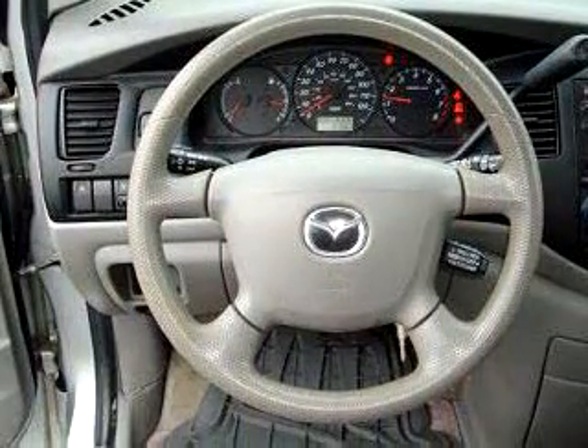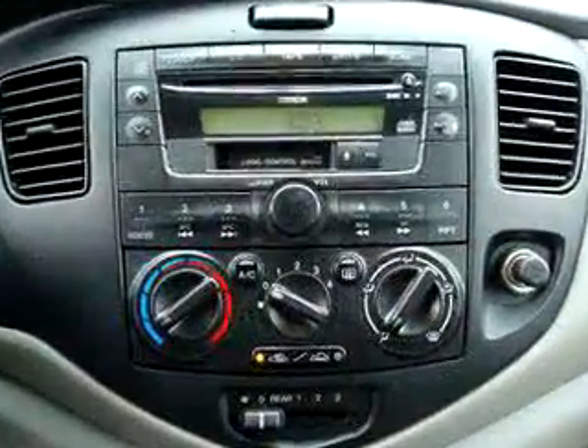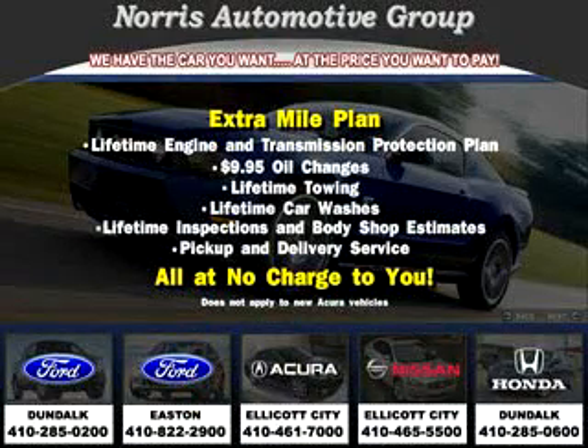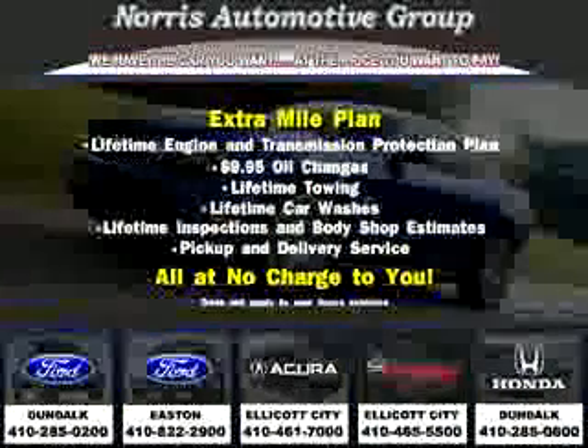Get where you need to go, enjoy the drive, and have peace of mind in this 2001 Mazda MPV LX. See us at Norris Acura Nissan West today. Visit our website at norrisautogroup.com or call us at 410-465-5550 for more information on purchasing your vehicle.